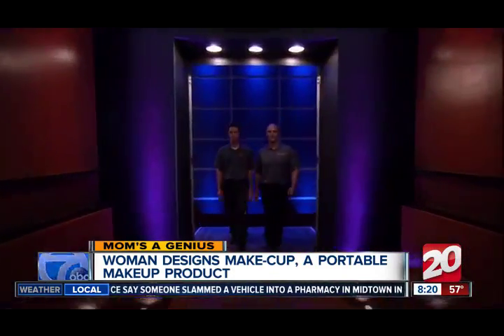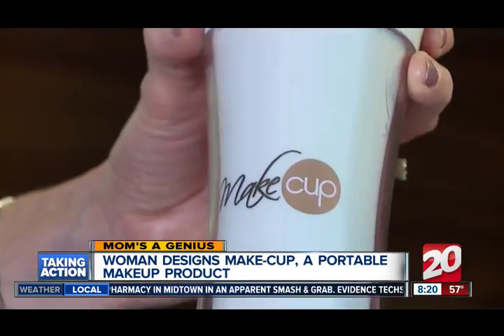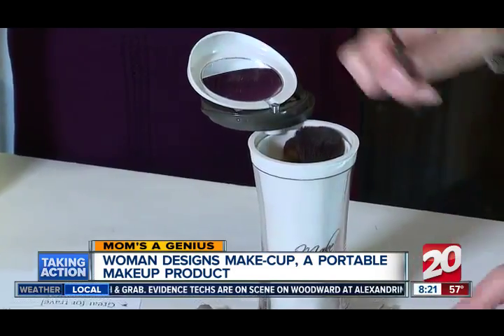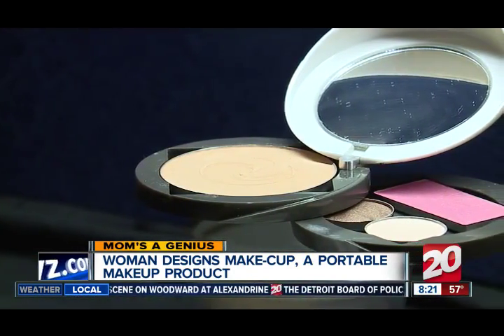Shark Tank? For sure. She'd like to apply. First she's got to get some sales under her belt, but if her passion is a predictor, Make Cup is going to make her a success.